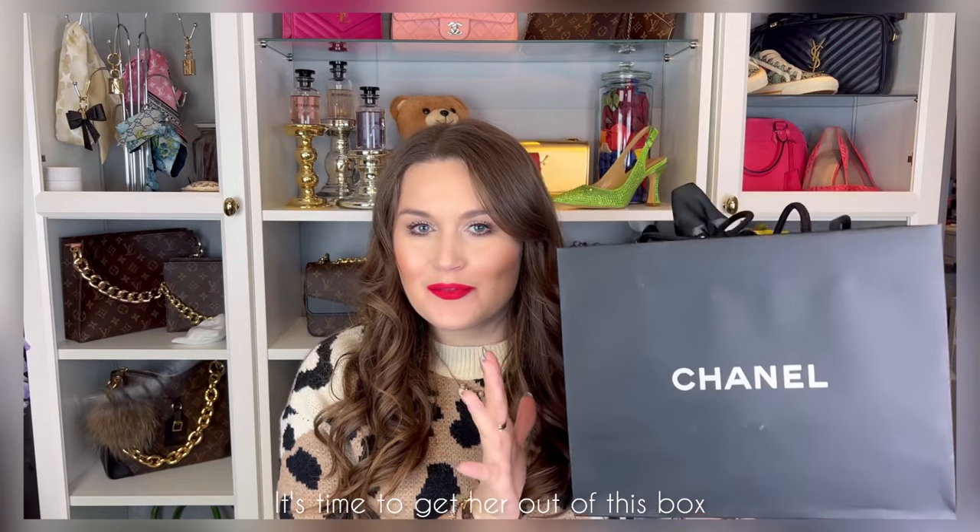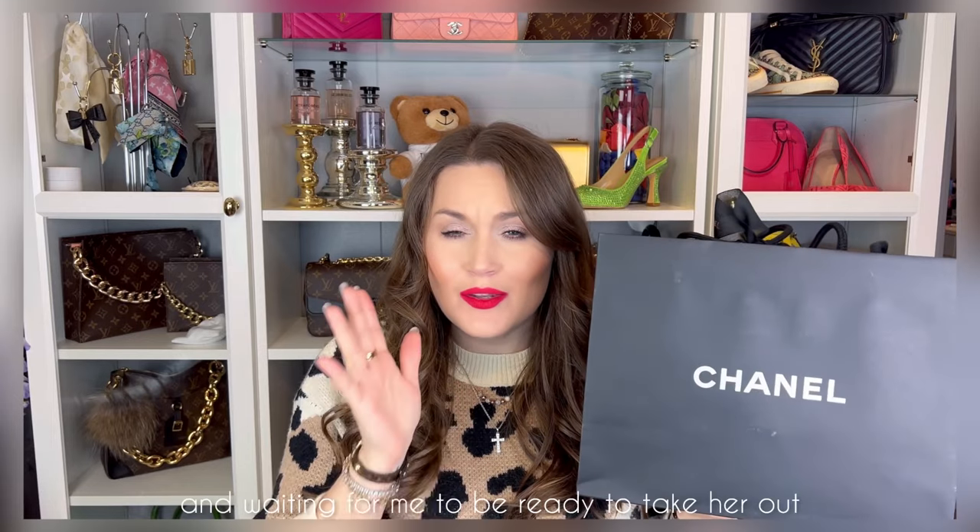It's time to get her out of this box. She's been sitting there for 10 months at least, waiting for me to be ready to take her out, enjoy her, and share with you.